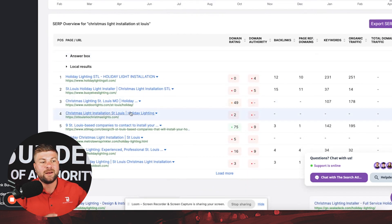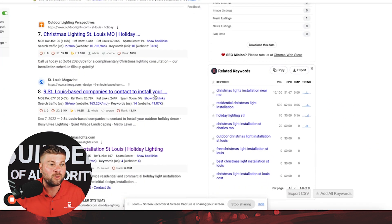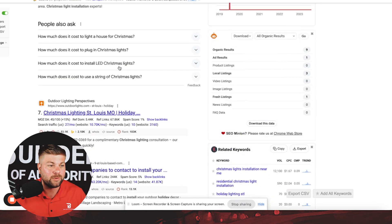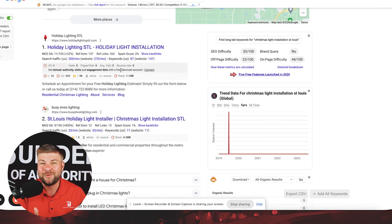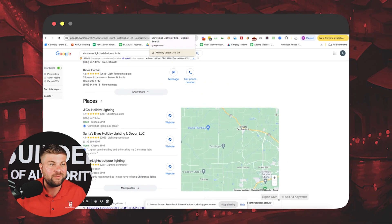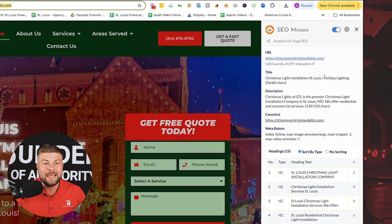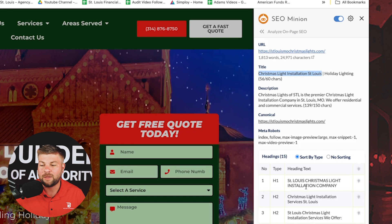You'll see our Christmas light website at number four in the rankings from a local standpoint. Those are all the specific things we've done to get to the first page of Google in a relatively short period of time. St. Louis Magazine wrote an article ahead of us, Outdoor Lights is a national company with really good SEO, and there are two other organic competitors ahead of us. We're coming for those top spots and trying to rank the Google Business Profile up there as well.